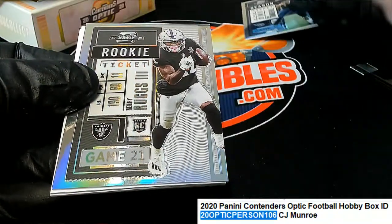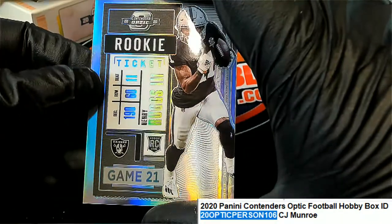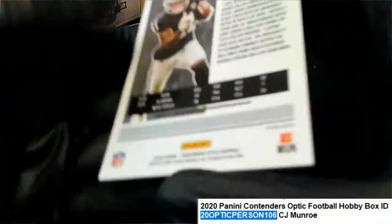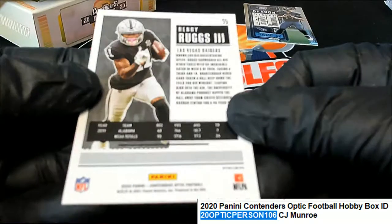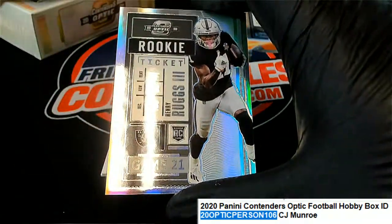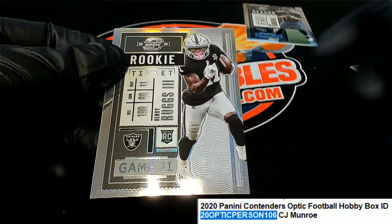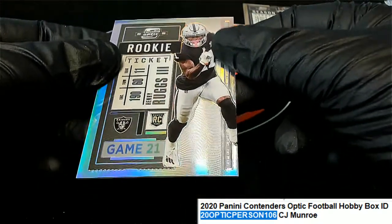Henry Ruggs, silver. So we got the Henry Ruggs silver. Next up in the rip.